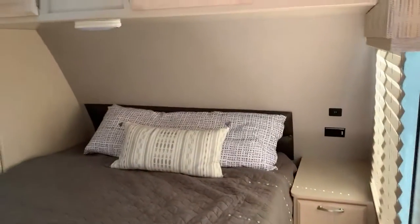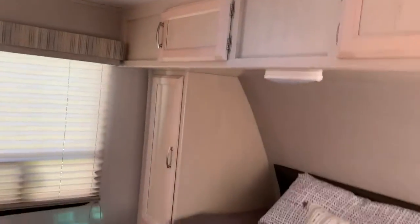Got the master over here. Got plenty of storage above heads. Another storage over there. We got a drawer here. That's your pass-through storage that goes under there. Storage under the bed.